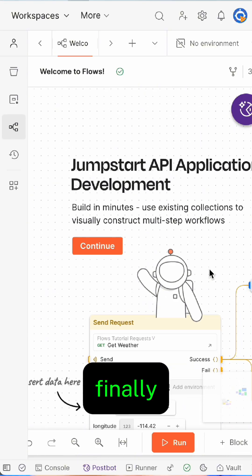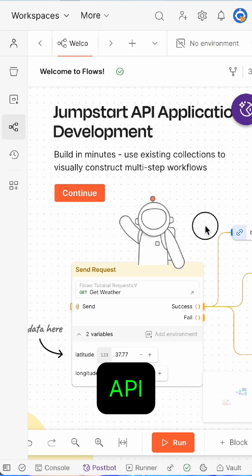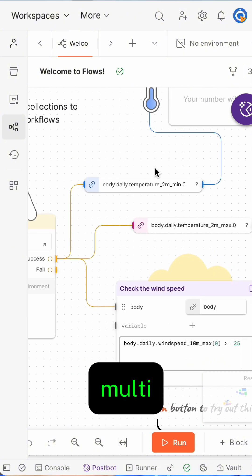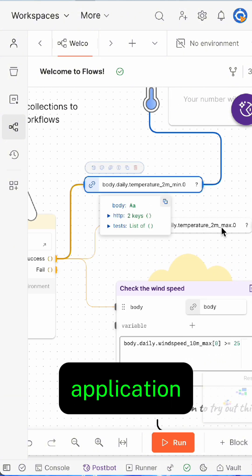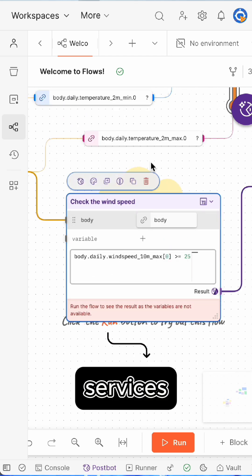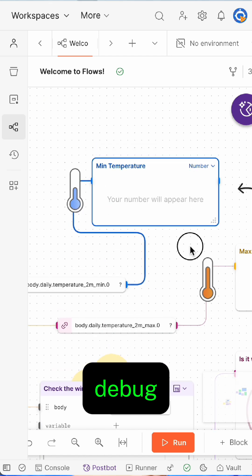I recently tried Flows, a post-run feature that finally lets me see my API workflows clearly. Watch this. I created a multi-step workflow for my application. I can see exactly how data moves between services in real-time to debug and troubleshoot.